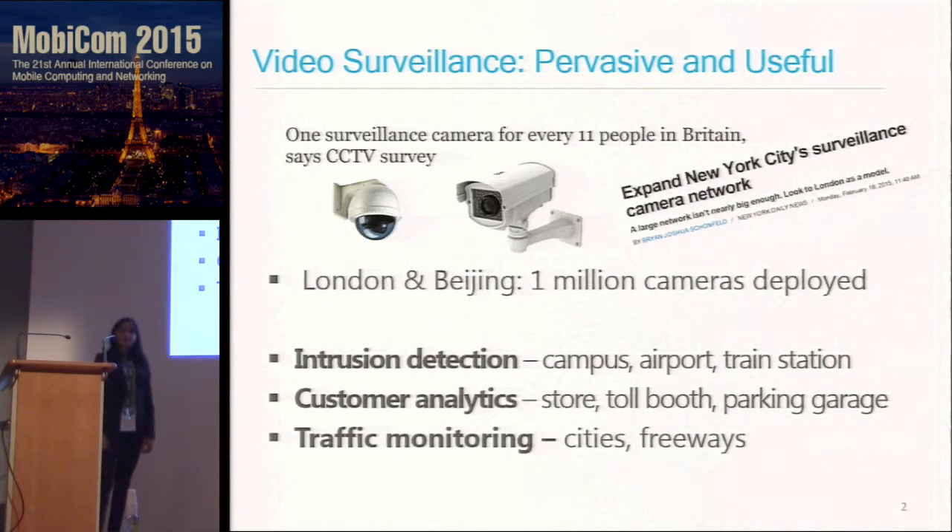Cameras are pervasive, from the smartphone cameras that you carry in your pocket to the surveillance cameras that are installed just about everywhere. In fact, recent surveys indicate that in Britain there is one surveillance camera per 11 people. Cities like London and Beijing have one million cameras deployed, and New York City is looking to expand its network so that it can respond to security threats.